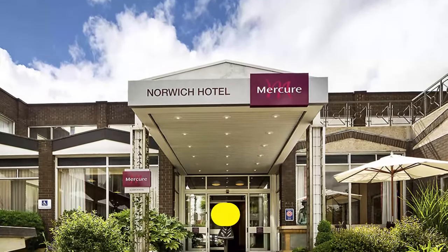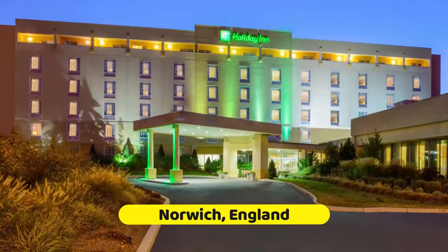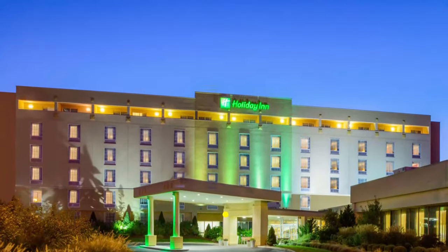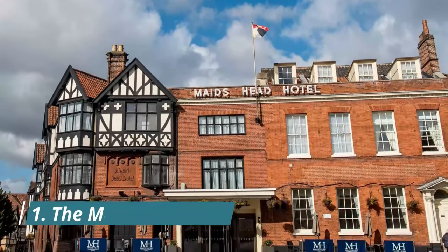We have created a list with the best luxury hotels in Norwich, UK. Hope you enjoy it — we think it might be the best of its kind around. Number one: the Maid's Head Hotel. This independent and well-appointed AA four-star hotel is located in the cathedral quarter in Norwich.